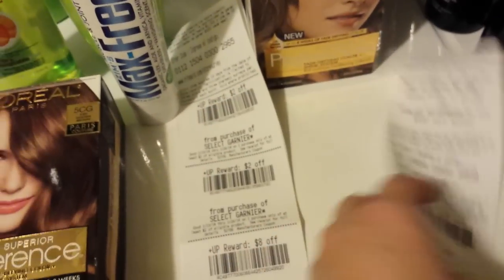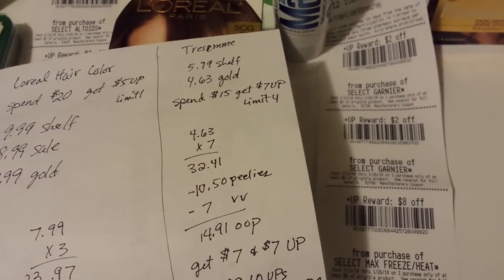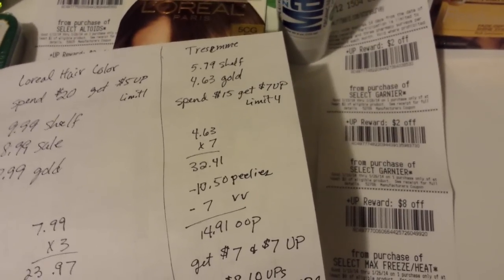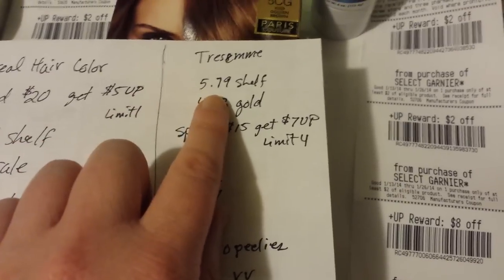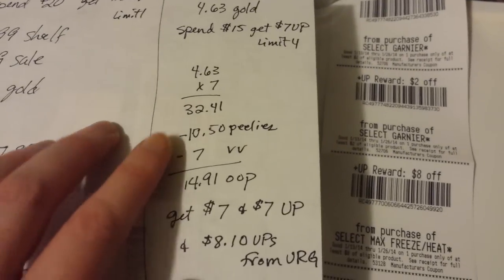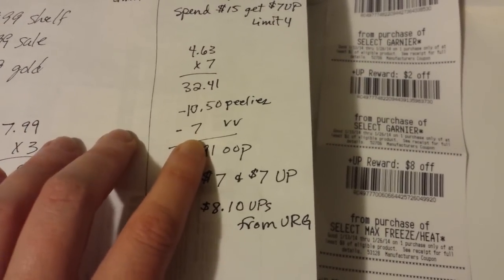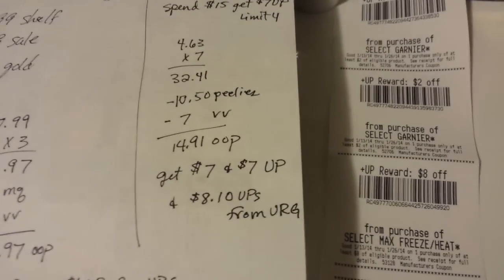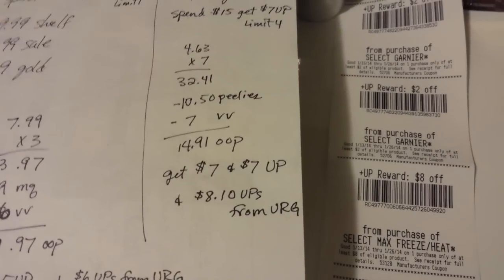The Tresemme deal — I showed in a video last week that I found $1.50 Peelys at Rite Aid for Tresemme styling products. It's spend $15, get back a $7 Upper Ward, limit four. Around here they're $5.79, and gold price makes them $4.63. Seven of them at $4.63 is $32.41, minus $10.50 in Peelys, and if you have $7 in Video Values, that's $14.91 out of pocket, and then you'd get back $14 in Upper Wards plus $8.10 from the Upper Ward Games. A pretty good moneymaker if you have the coupons.